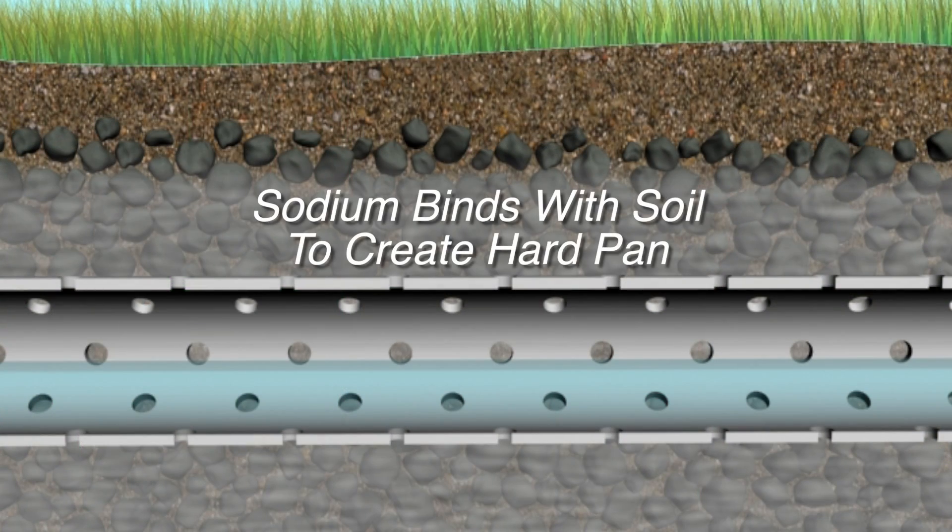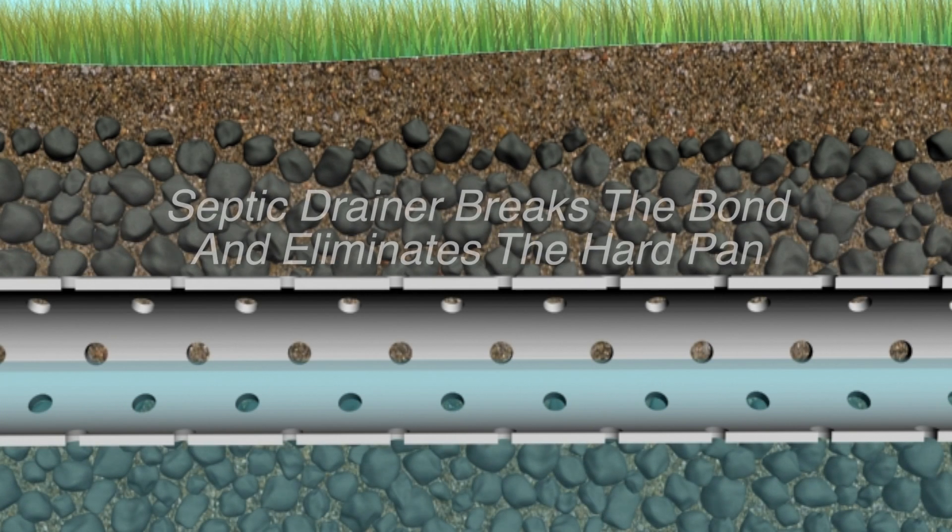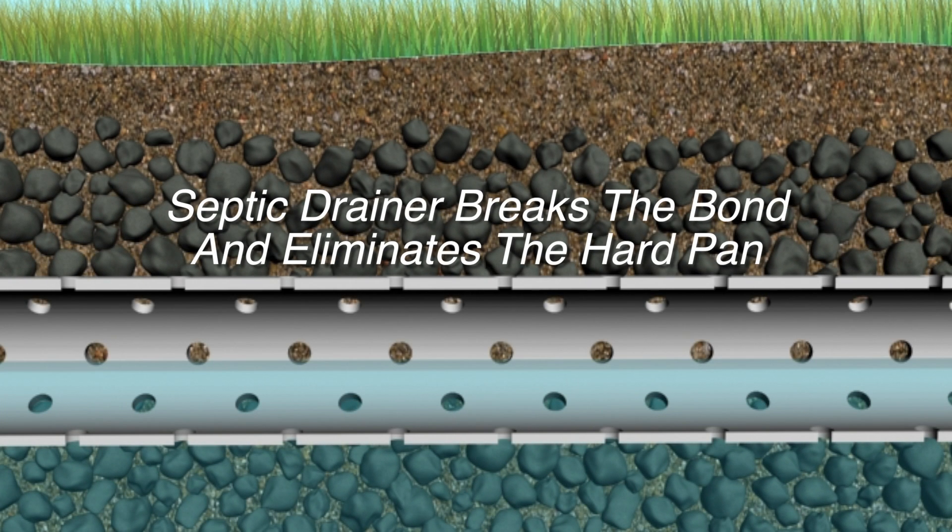We've looked at a lot of different products over the years going to the pumper trade show and we've never seen anything that compares to the Septic Drainer. It breaks up the hard pan soil that builds up on the bottom of the stone in the leach field and allows the effluent to drain into the soil.